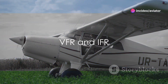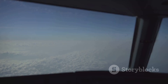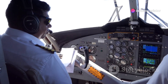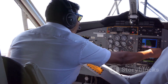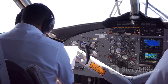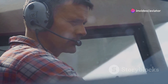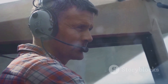In the world of aviation, two rules reign supreme — VFR and IFR. Visual flight rules, or VFR, are a set of regulations under which a pilot operates an aircraft in weather conditions generally clear enough to allow the pilot to see where the aircraft is going. Essentially, flying under VFR means you use your eyesight as your primary navigation tool. VFR is the easier and less restrictive of the two and is typically used by smaller aircraft and hobbyist pilots — it's the equivalent of driving a car and using your eyes to keep you on the road.